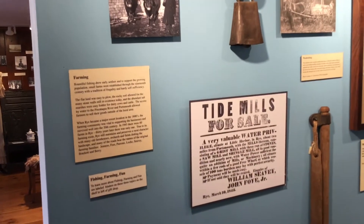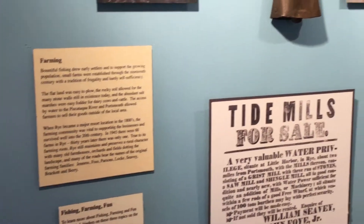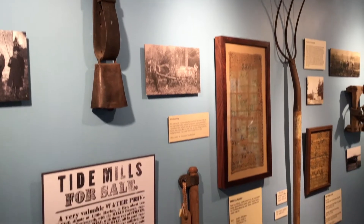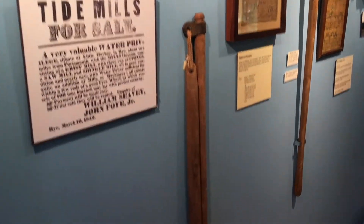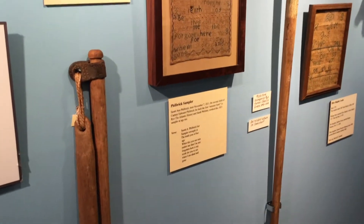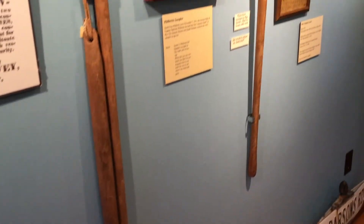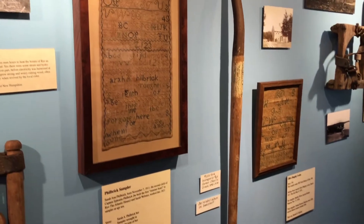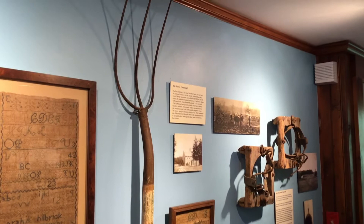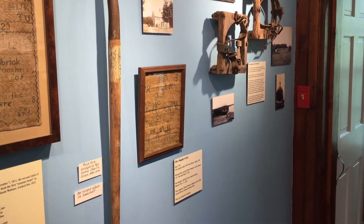This is our first wall of farming items, including an oxen bell, several samplers done by young girls aged 10 to 12. We've got some farming implements here: a flail for threshing, bog shoes for the horses to harvest the salt marsh hay — you can see those two square items — and that pitchfork belonged to a famous early 20th century farmer named Charlie Green.